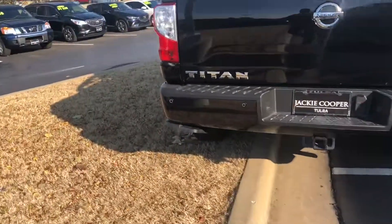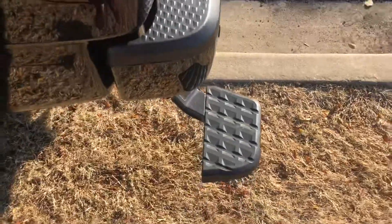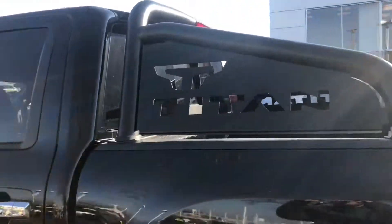One of my favorite things on these two is your exterior lip right here. Very aesthetic, awesome looking.